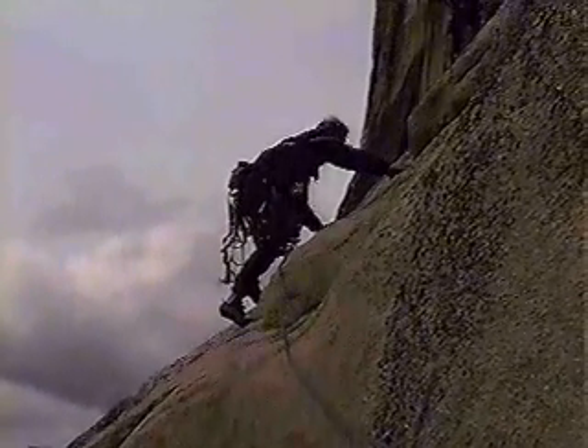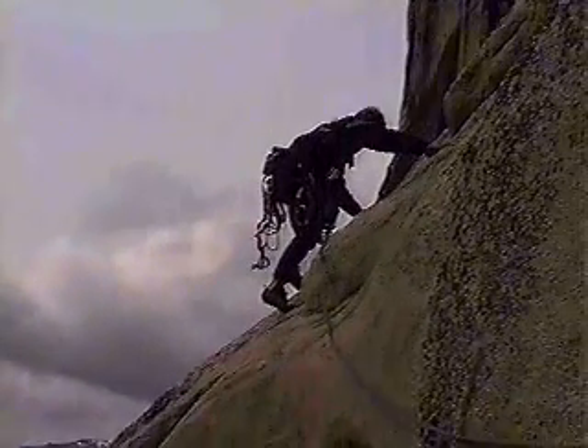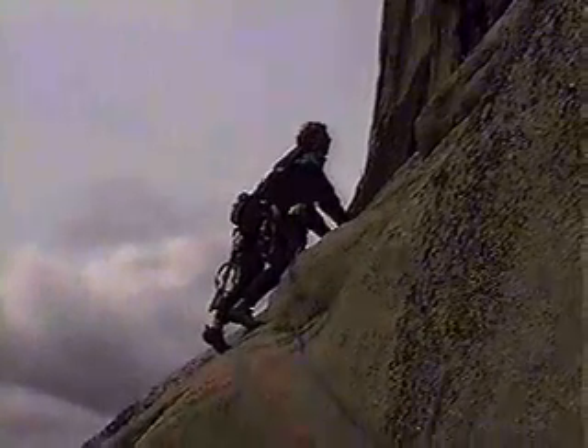Practice all these skills before venturing on walls. It is both foolish and probably dangerous to get on a wall without requisite skills in leading and placing protection.